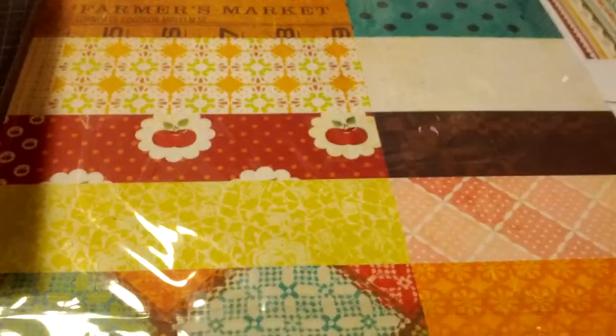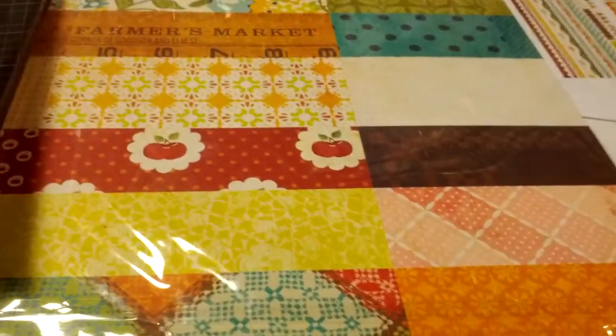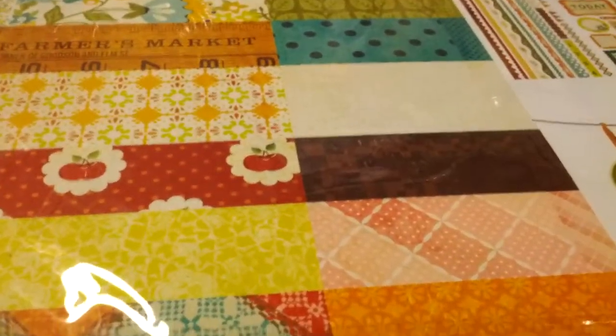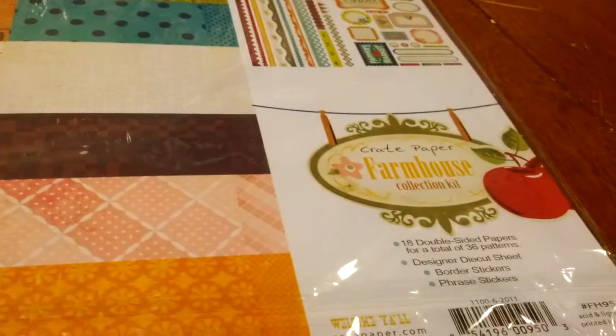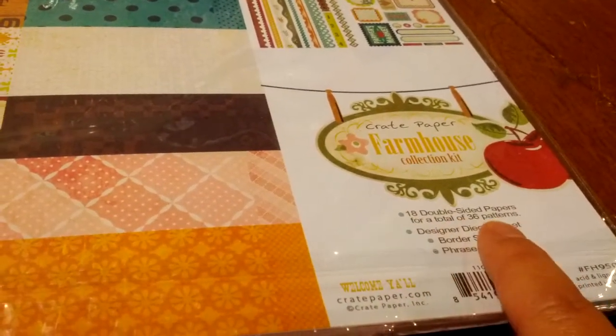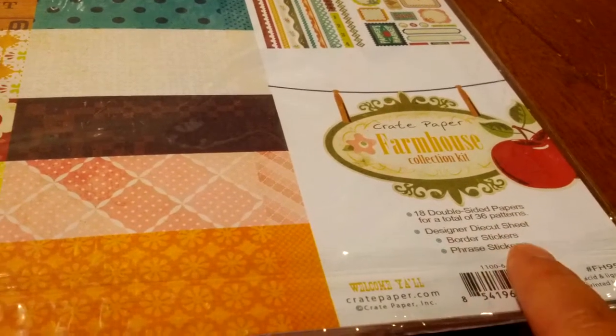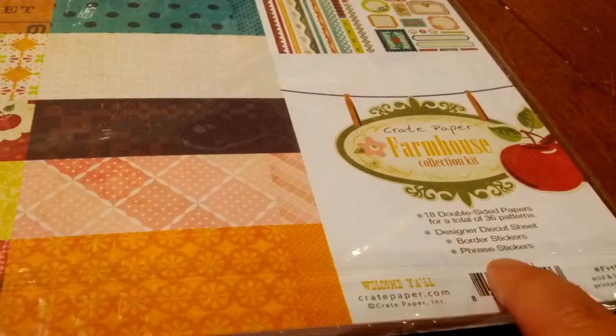This is a huge box. I'm blown away by her generosity for all the stuff in here. So this is Crate Paper — the Farmhouse Collection from Crate Paper. It's got 18 double-sided pages, die cuts, stickers, foil stickers, and phrase stickers.